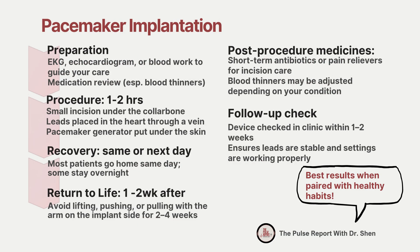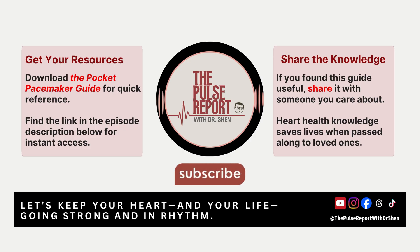In summary: careful preparation with tests and medication review, a safe one-to-two-hour procedure to place the leads and generator, a recovery that's often same-day or next, short-term medicines for healing, and a follow-up check within the first two weeks. A pacemaker is a small device used to regulate heart rate. For many patients, it helps maintain stable rhythms, reduce symptoms such as fatigue or dizziness, and support a safe return to normal activities. If you found this guide helpful, please share it with loved ones preparing for a pacemaker procedure. You can find a patient-friendly pocket guide linked in the episode notes. Thank you for listening to the Pulse Report. I'm Dr. Shen — let's keep your heart and your life going strong and in rhythm.